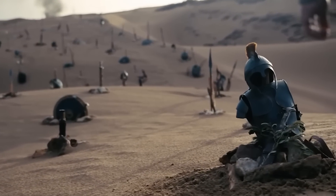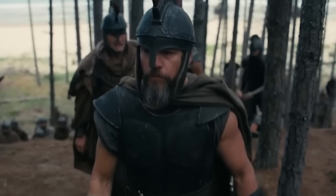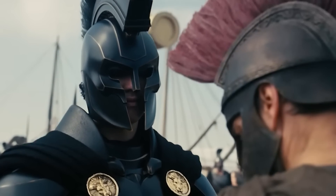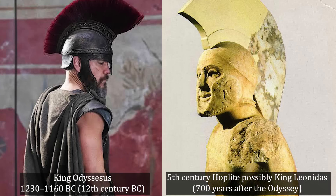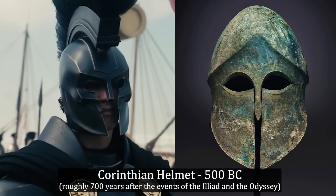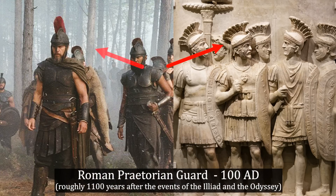We've just seen the first trailer of The Odyssey from Christopher Nolan, and there's been a lot of debate online about the authenticity of the armor, whether or not it makes sense for the time the story is set in. What we see in the film looks closer to styles we see in later periods of Greek history that wouldn't have existed until hundreds, sometimes even a thousand years after the events of the Iliad and the Odyssey.